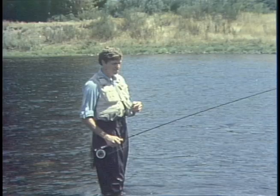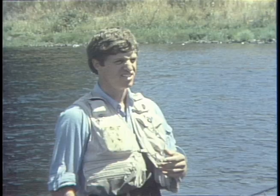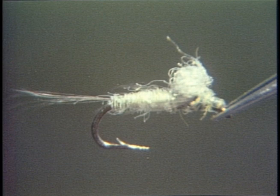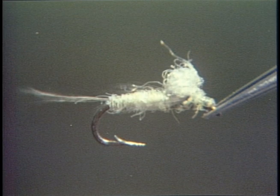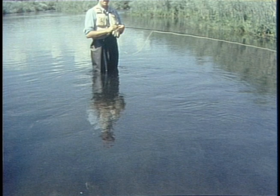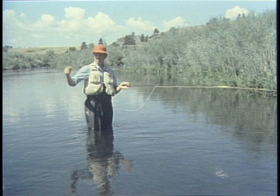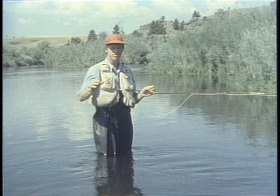Mayflies, along with midges, are often the predominant insect in flats. The swimmer mayfly nymphs such as the baetis or blue-winged olive nymph find the moderate currents and heavy weed growth of flats the perfect home. Although it may appear trout are taking duns, they are more often feeding on emerging nymphs — fishing a dry fly when trout are on emergers is one of the most common mistakes of fishing flats. The surface film presents a tough barrier to hatching nymphs — trout feed eagerly just under the surface, taking emergers struggling in the film. A head-and-tail rise is a good clue that fish are feeding under the surface rather than on it.